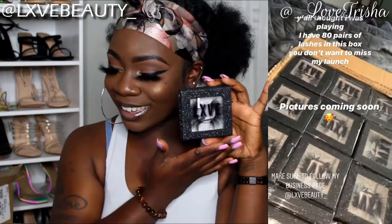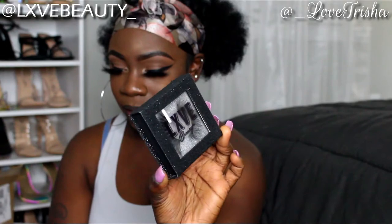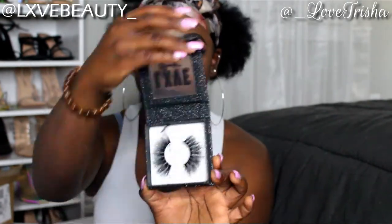So this is what my box looks like, you guys — it's so cute! I just went with the black glitter box and of course I got my logo printed on the box. It's so pretty, and it does come with the silver background in the back.